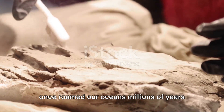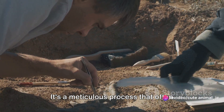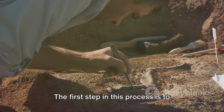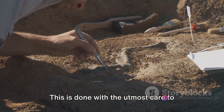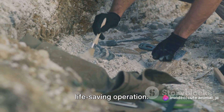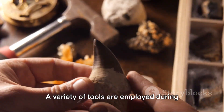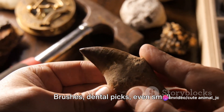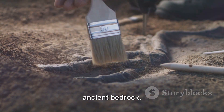Now that we've located a potential site, the real work begins. Unearthing the remains of a creature that once roamed our oceans millions of years ago is no small task — it's a meticulous process that often feels like solving a complex three-dimensional puzzle. The first step is to gently remove the surrounding rock and soil with the utmost care to avoid damaging the fossil within. A variety of tools are employed during this excavation phase: brushes, dental picks, even small jackhammers known as paleo tools, used to tease out the fossil from its ancient bedrock.